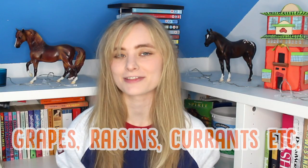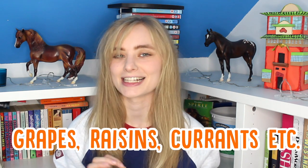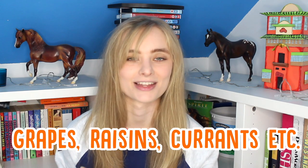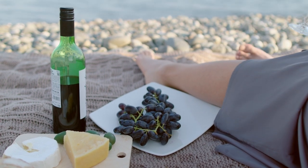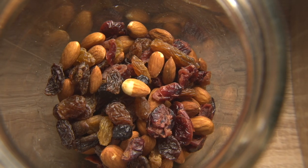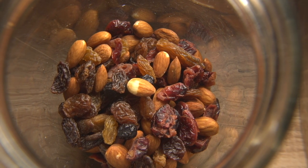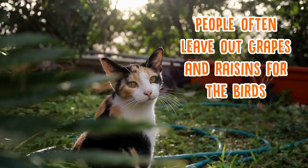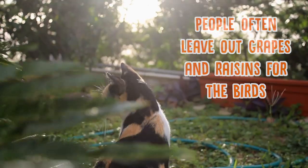Cats also can't have anything from the grape family. This obviously includes grapes, but also raisins and currants, and anything else that has those kinds of things in them. Foods from this family can give your cat very rapid kidney failure — like within 12 hours of eating these foods — so be really careful. A good one to look out for is bird food: if your cat's an outdoor cat, a lot of bird food has raisins and currants in it, so watch out for that.